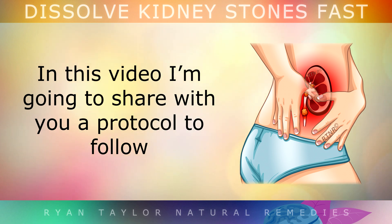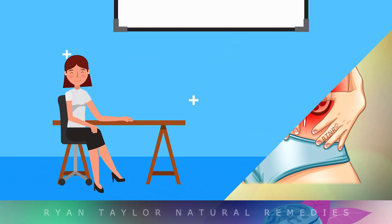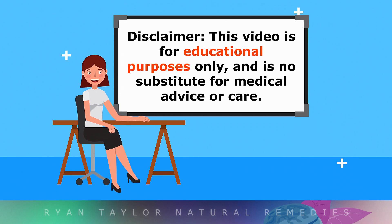In this video I'm going to share with you a protocol to follow to get rid of kidney stones and stop them from ever coming back permanently. This video is for educational purposes only, so do speak with your doctor if you suspect kidney stones.